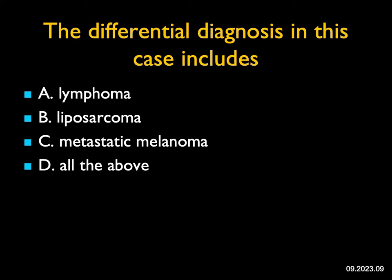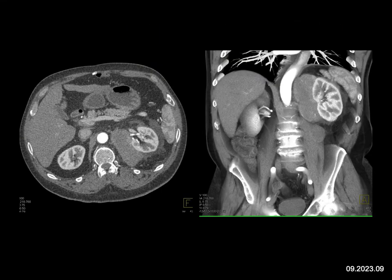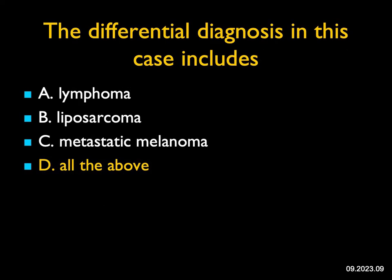The differential diagnosis in this case: I see an infiltrating process in the left peri- and pararenal space. My first thought is lymphoma, and in fact this was lymphoma. But lipid-poor liposarcomas can look very similar. Metastatic melanoma is also a consideration — the most common lesion in the pararenal space is metastasis from melanoma. All three are good choices. The answer is D, all of the above.